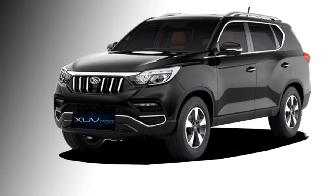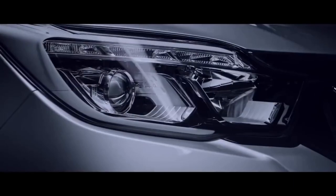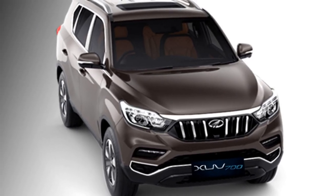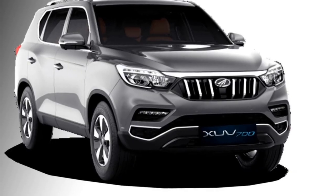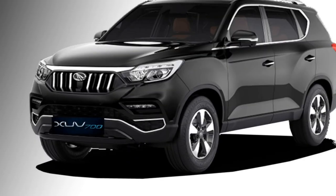Talking about the exterior design, the Mahindra XUV 700 is significantly larger than the current generation XUV 500. The front face of the SUV gets Mahindra's chrome signature grille, LED projector headlights with dual-function integrated DRLs, sleek black air inlets, and an updated front bumper.